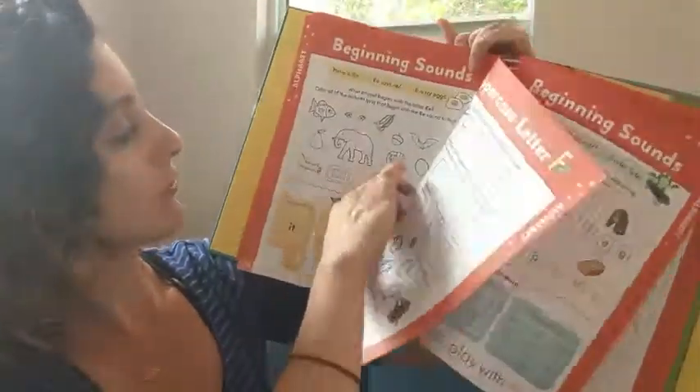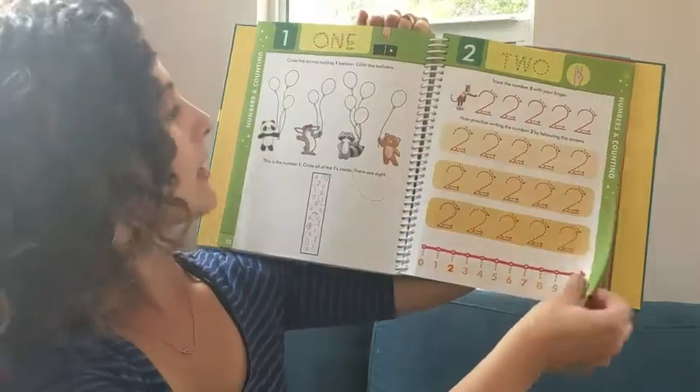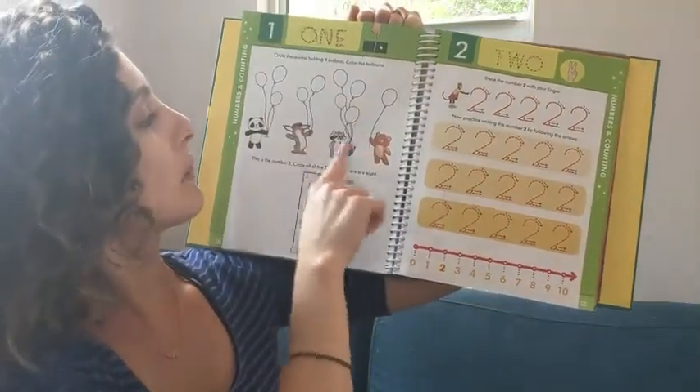It goes through sounds with the E's - that's how some of the alphabet section works. It's also got numbers, so it has you tracing the numbers and then activities like 'which animal is holding one balloon.'